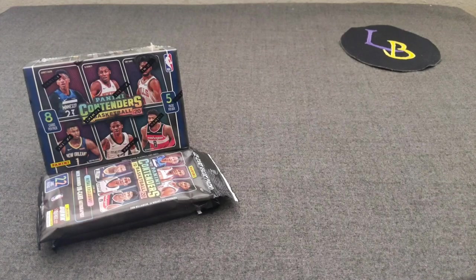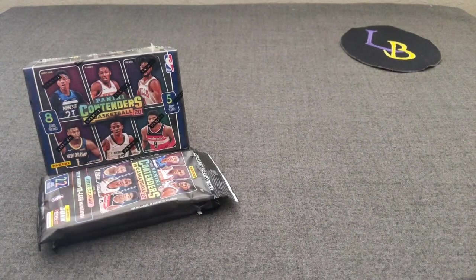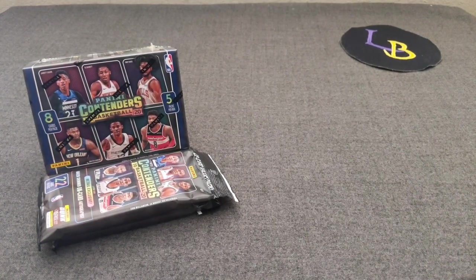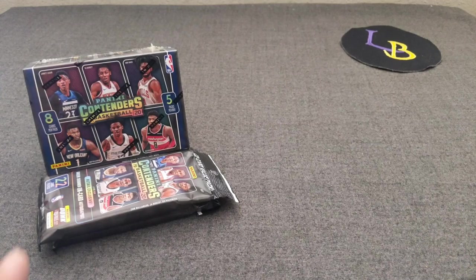I went by Target today and found some of these, so I decided to pick up a blaster and two hanger packs just to try something different — something you guys can check out and see if you like it. I'm not going to pick up a Hobby box either. It's just really tough to get hits. The cards are nice looking, but two autos and my LCS is selling for like $300 a box — way too much, especially for so much base. So prepare for a lot of base out of this.